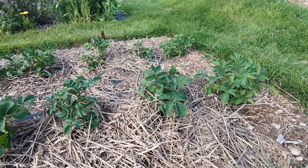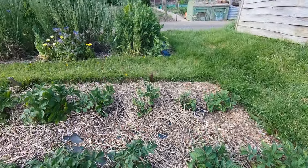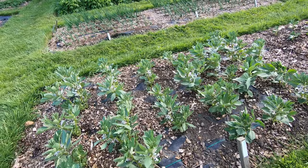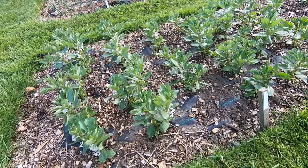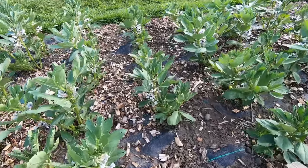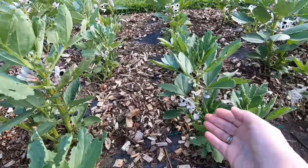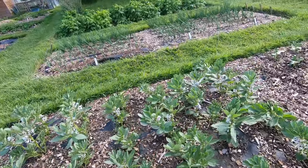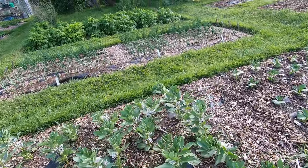Wonder if there were red ones. And then behind we've got our first lot of broad beans, which are starting to flower. Don't know if you've ever noticed it, but broad bean flowers have the most lovely perfume.